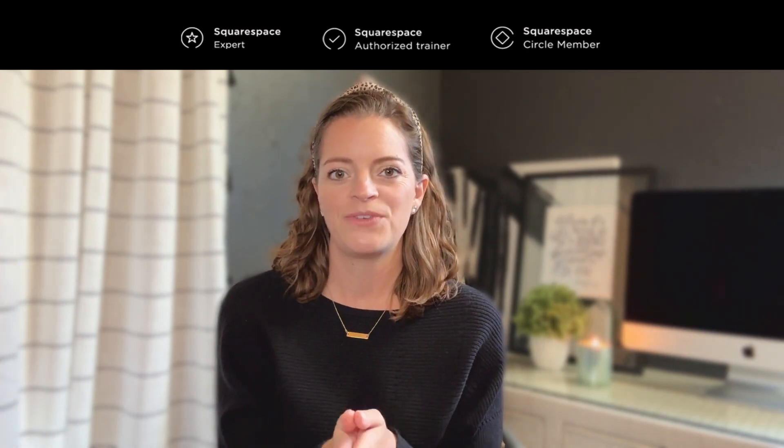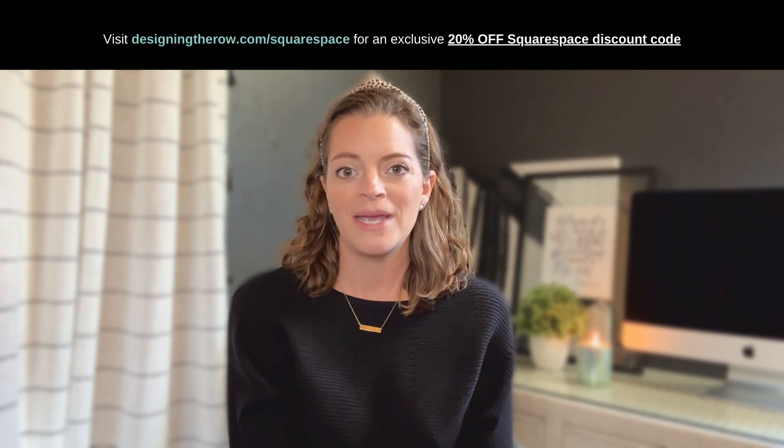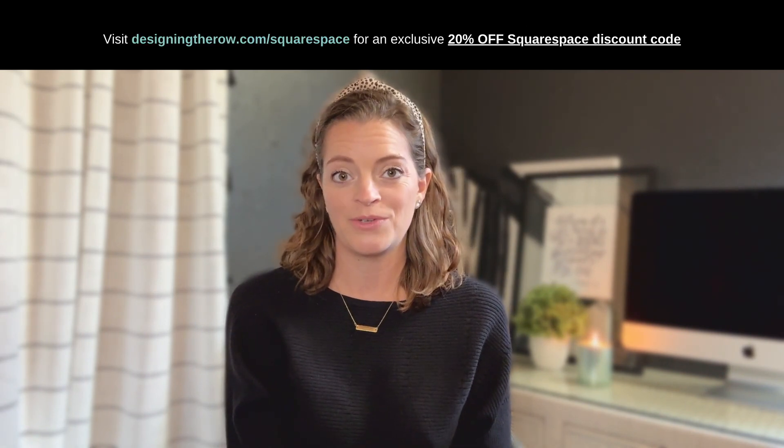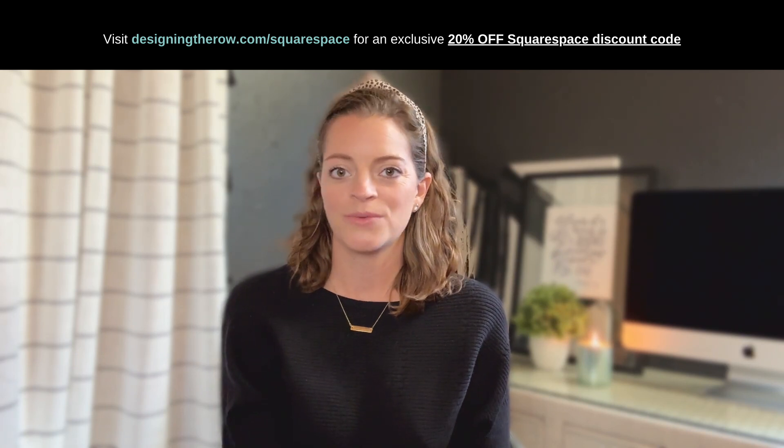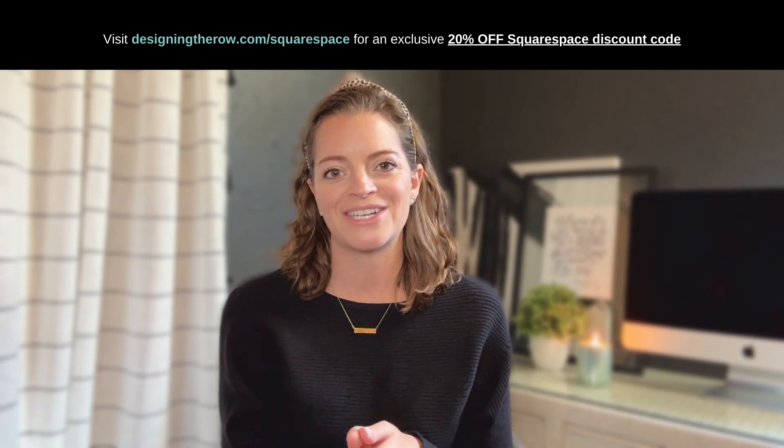Really quick before we dive in, if you are in the process of creating your own Squarespace website, make sure you go grab my discount code so you can get 20% off Squarespace when you're ready to go live. You can find it at designingtherow.com/squarespace.